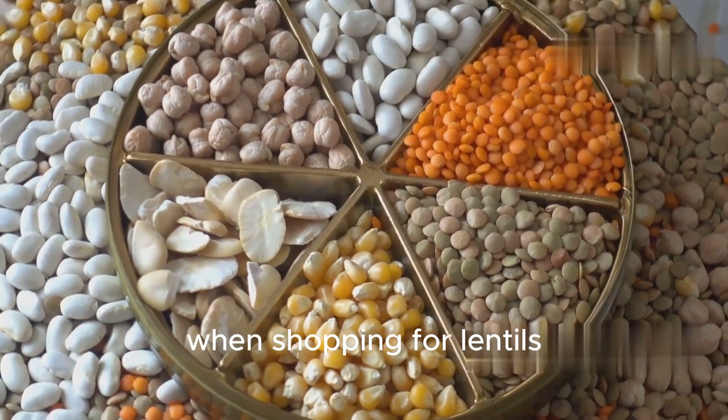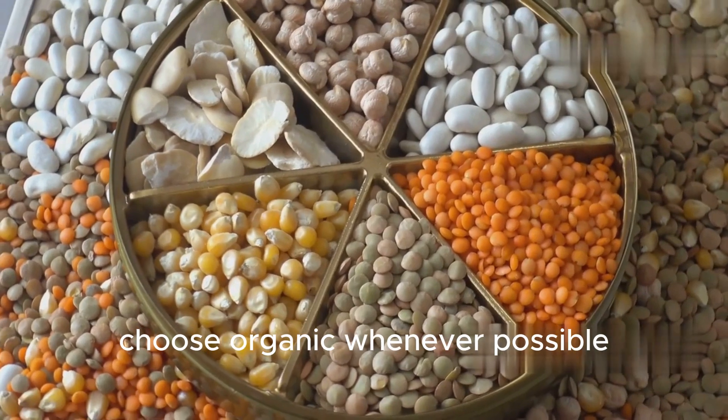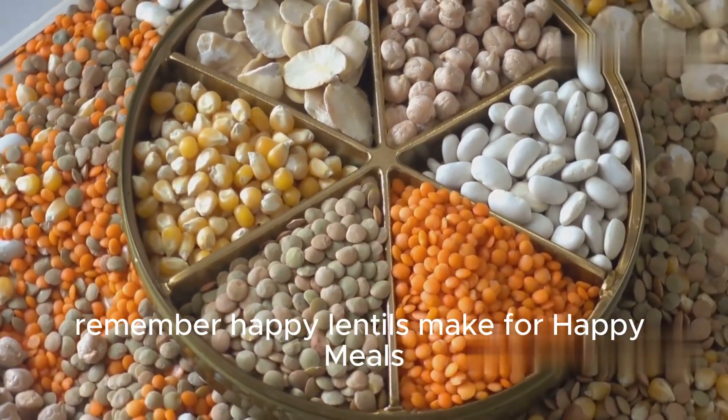When shopping for lentils, look for whole, undamaged ones with no foreign matter. Choose organic whenever possible for the best quality and flavor. Remember, happy lentils make for happy meals.